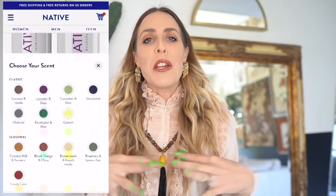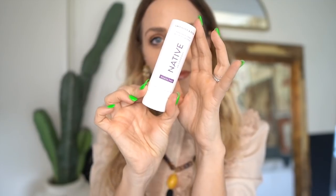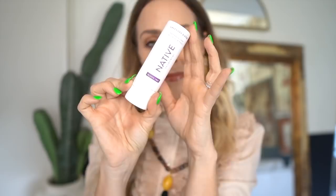They're committed to one percent of plastic-free sales going towards environmental non-profits. I love the texture of Native — it's not sticky, it dries quickly, and it's great for me while I'm on the go all day. I love the scent. They are really long-wearing; I can even work out and still smell fresh. I always appreciate their really wide range of choices. With their plastic-free packaging, I went back to some of my favorite scents — I chose coconut and vanilla, which has a really fresh beachy scent.